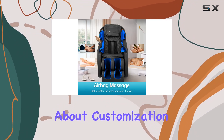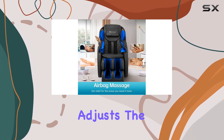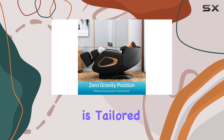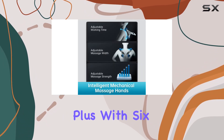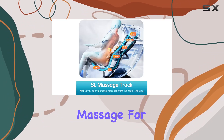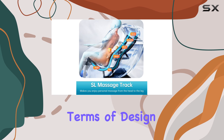And let's not forget about customization. The chair automatically adjusts the massage nodes based on your height, ensuring that every session is tailored to your needs. Plus, with six automatic massage procedures, you're guaranteed to find the perfect massage for any occasion.